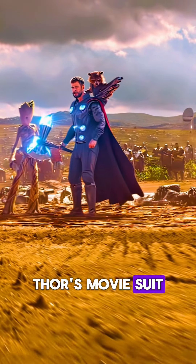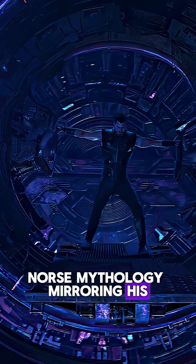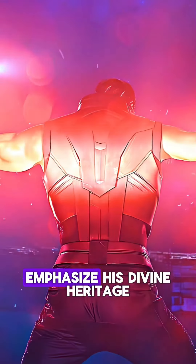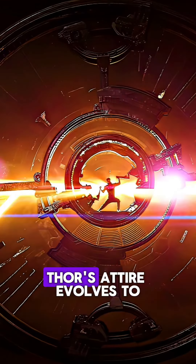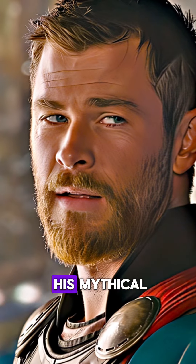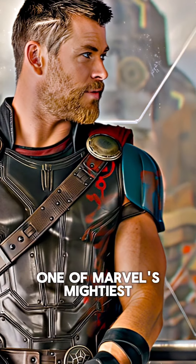Number seven: Thor's movie suit captures the regal and godlike aesthetics of Norse mythology, mirroring his comic book counterpart with a winged helmet, flowing cape, and intricate armor that emphasize his divine heritage as the Prince of Asgard. Throughout the MCU, Thor's attire evolves to reflect his journey, blending modern updates with his mythical and powerful essence, solidifying his status as one of Marvel's mightiest heroes.